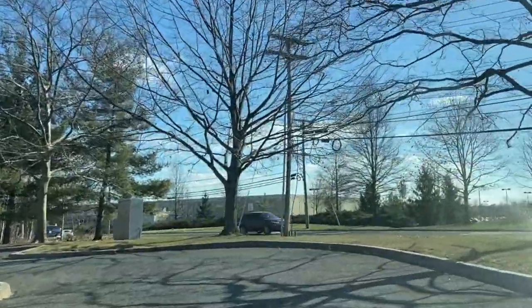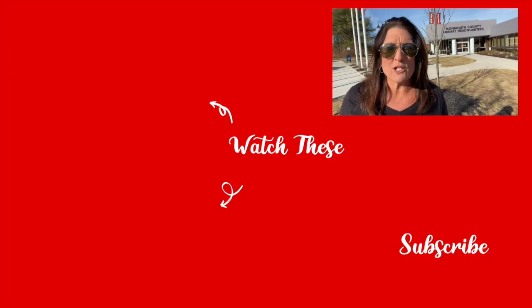So there you have it. I hope this short video has you excited to check out your local library. I will leave a link with all the information in the description box below as well as all of the different locations. But my advice — get in the car, head over, and check out the library closest to you. I promise you will not be disappointed. Thank you so much for joining me this week. I will be back next week to talk to you about something else that has to do with real estate or Monmouth County. Thanks so much. Bye-bye.